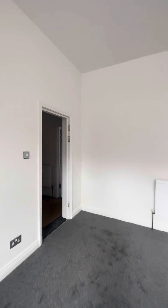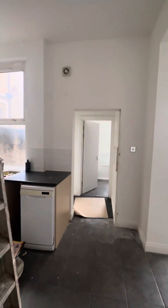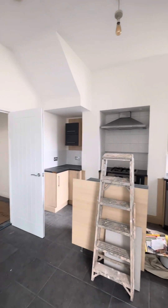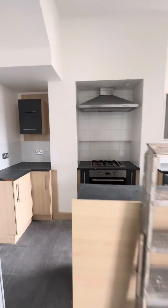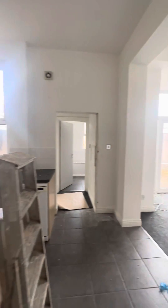As we follow through to the rear of the property we have the open plan kitchen living area. There are some things that still need to be completed, but this will all be done prior to moving into the property. And then your living area.